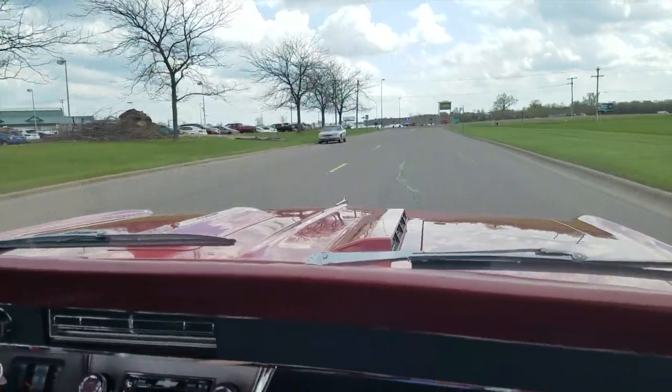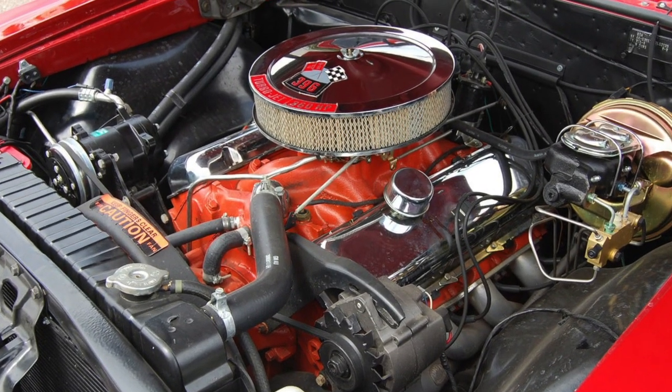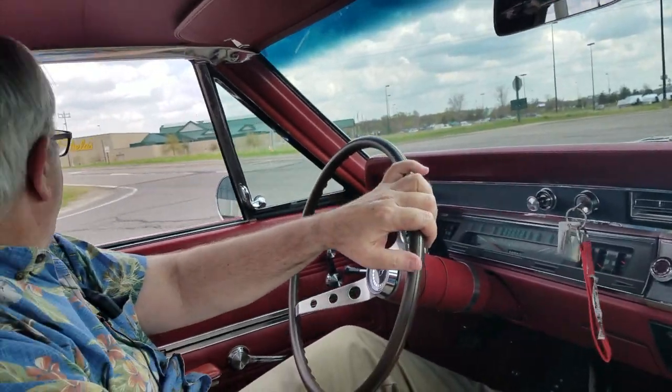She's got a 396 at 325 horsepower. You had several options back in the day, of course, but probably the most common one out there was going to be the 325 horse.